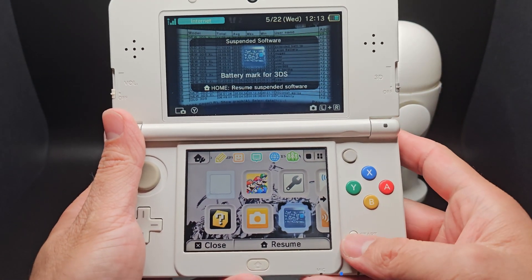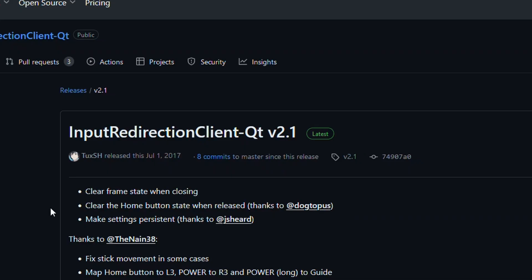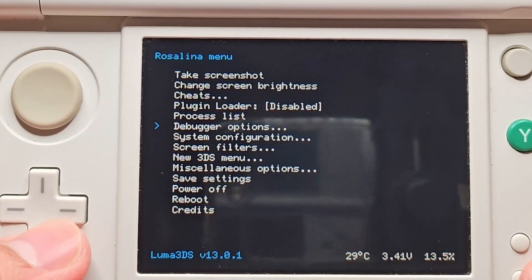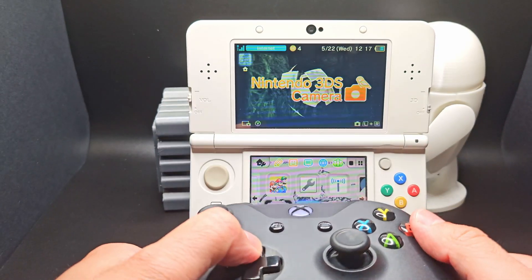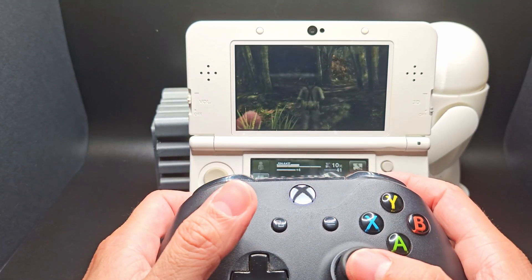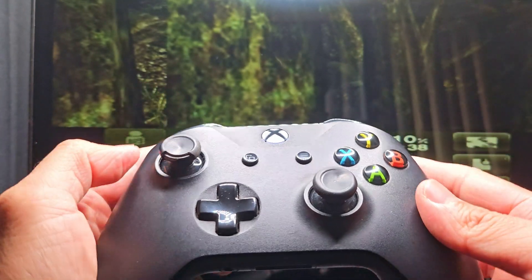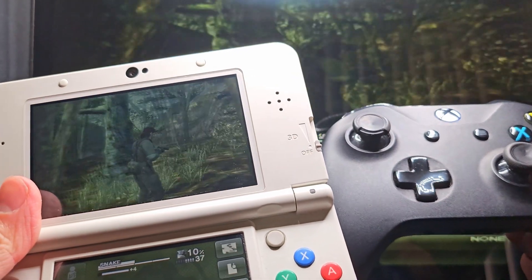Now let's look at one more app: Input Redirecting. This app allows you to use an external controller on your 3DS. First, you have to download Input Redirection to your PC and type in your device's IP address. Then on the 3DS, in the Rosalina menu by pressing L, down, and select, go down to the Miscellaneous setting and enable Redirecting Input, then exit Rosalina by hitting B. Now I can control my 3DS with an Xbox controller. If I stream to the PC, now I can play my 3DS on the big screen with an external controller.